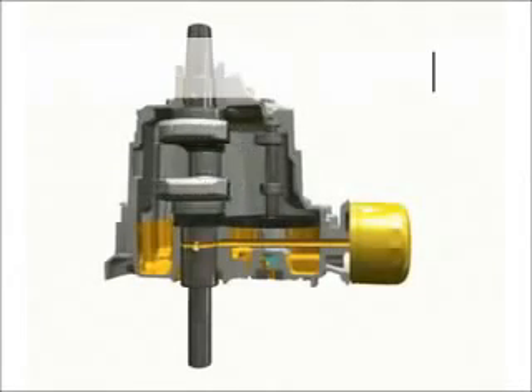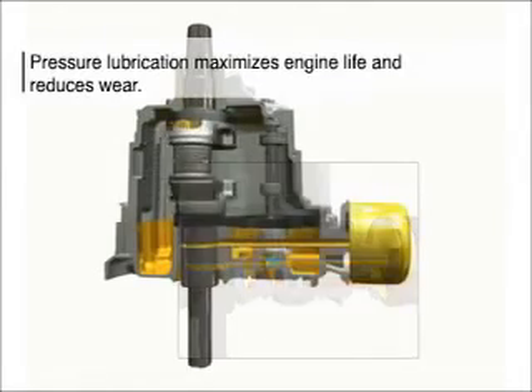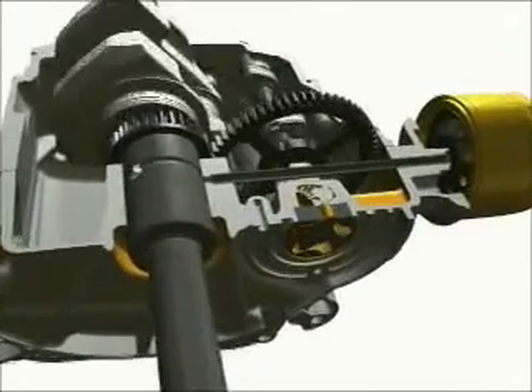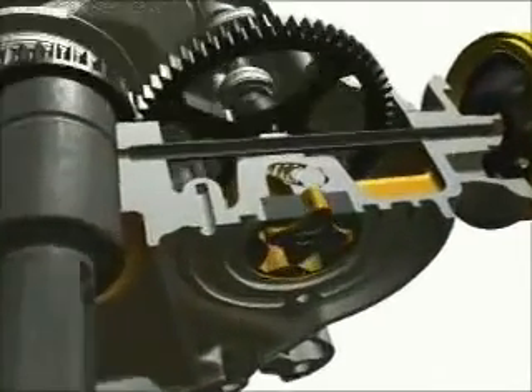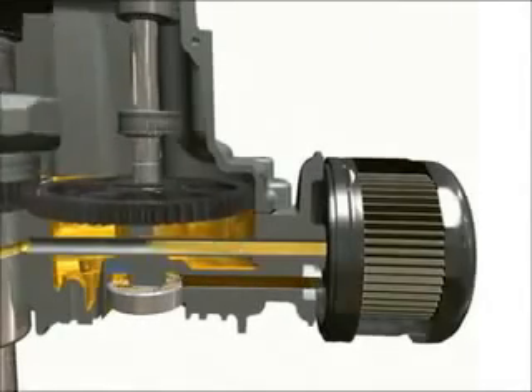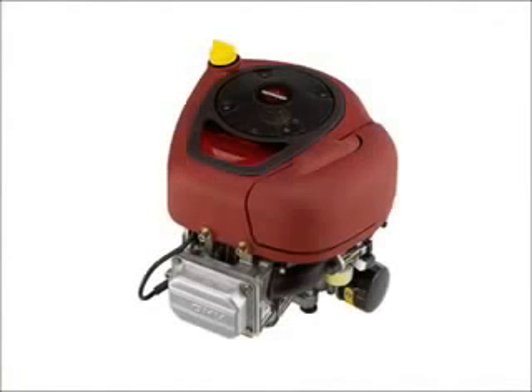Pressure lubrication provides a controlled flow of clean oil to bearings for less wear and longer engine life. A high-efficiency pump in the oil pan supplies lubricant to the crankshaft and connecting rod-bearing surfaces. The pressure lubrication system incorporates a premium spin-on oil filter, and is used in select Briggs & Stratton single cylinder engines.